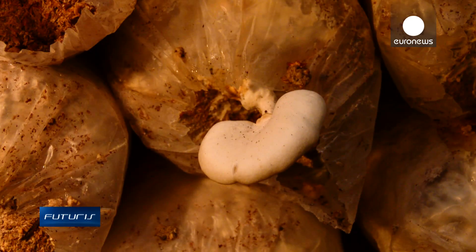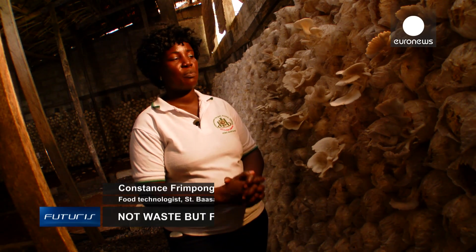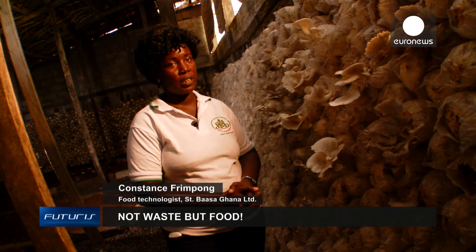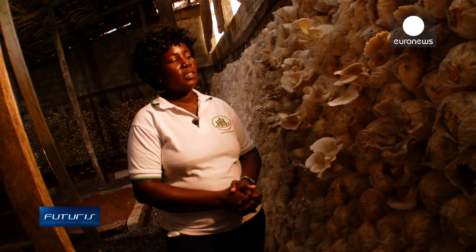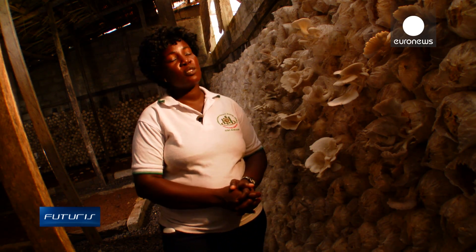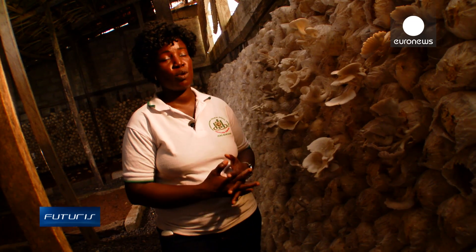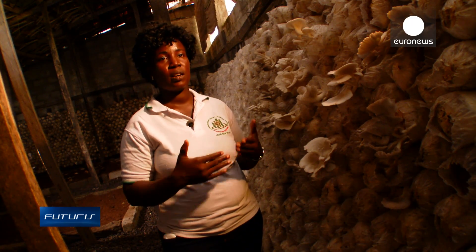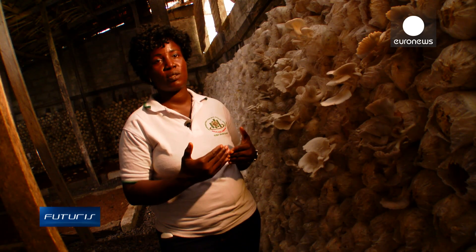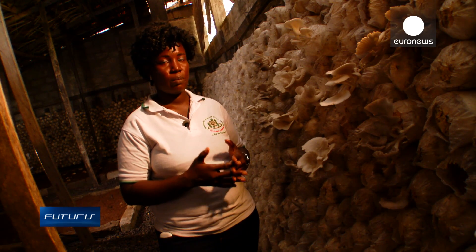We are realising about 15% increment in our income from the mushroom production only, and this is per month. What we intend to do is increase the production rate, because we have lots of the peels, and we will construct more cropping houses so that we increase the rate from five tons per month to about 20 tons per month.